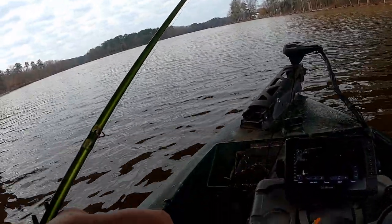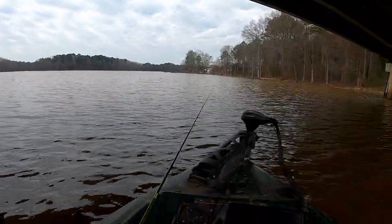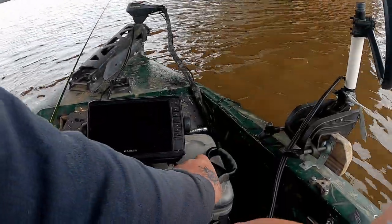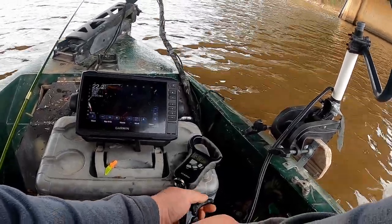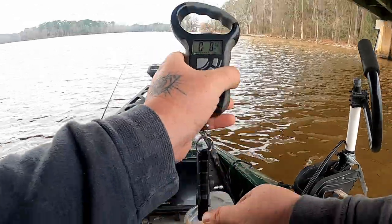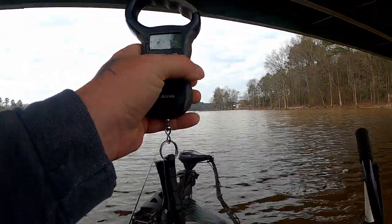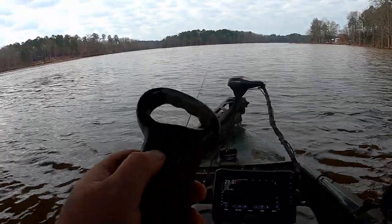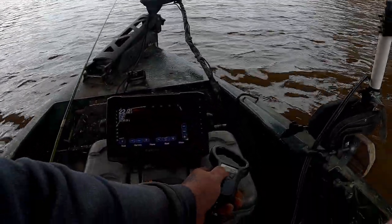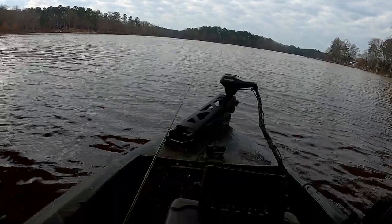I don't think he's bigger than the other one though — a little bit fatter, good weight on him. 1.5 — not a bad fish. That chunky one.